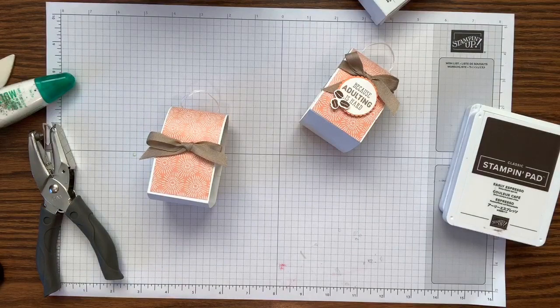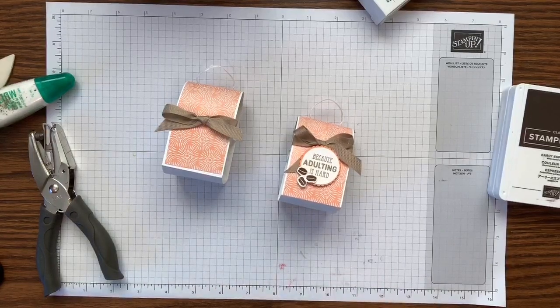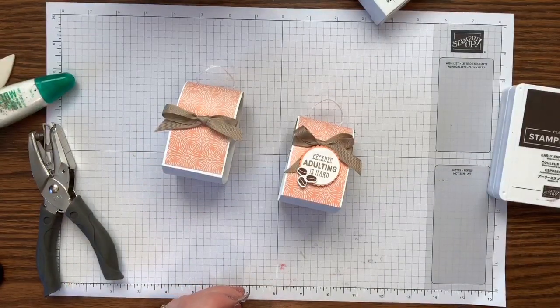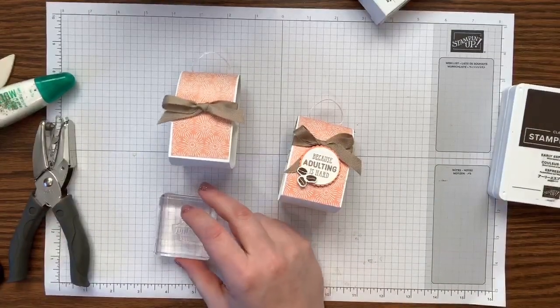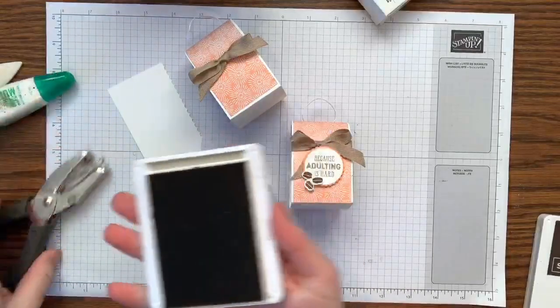Now for the sentiment: this says 'because adulting is hard' — if you love me you'll give me this treat because these words speak for me. Adulting is hard sometimes and sometimes you just need some chocolate and coffee. I'm using 'because adulting is hard' on a block. I left myself no blocks because I used them all for bingo prep, so I'm using spare blocks today.